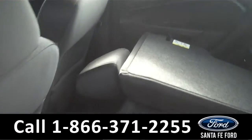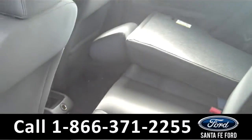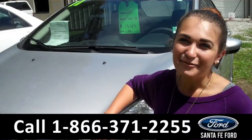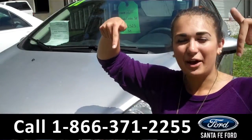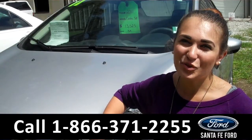Lastly, we'll take a quick look at the second row. As you can see, the seats do fold down to allow for more storage. That was our 2011 Ford Fiesta. For more information, you can call us at the number below or check us out online 24-7 at SantaFeFord.com. I'm Carly. Thanks for watching.